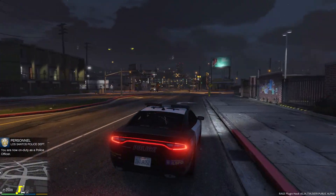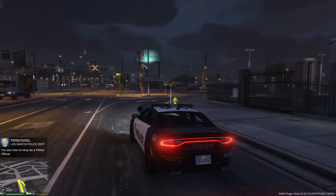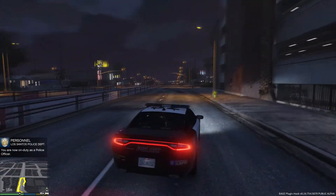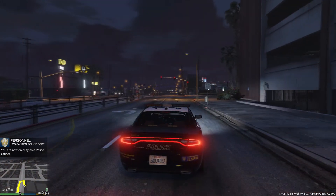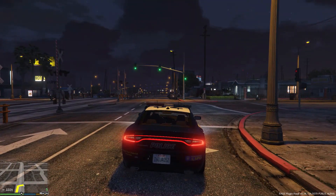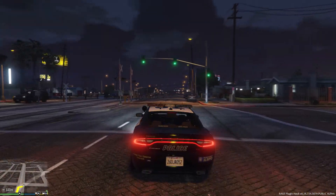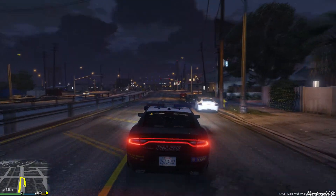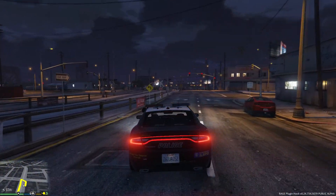Alright guys, I'm back — sorry about that. I just had to restart LSPDFR because I responded to a callout involving a broken down vehicle that wasn't functioning properly. I had to reload my scripts. My apologies everyone, but we're back.